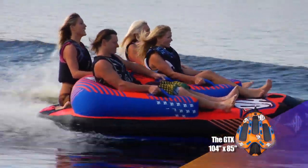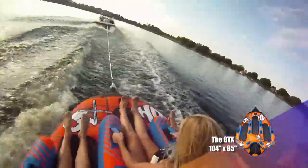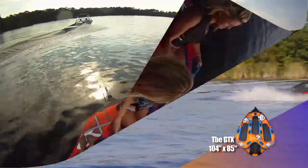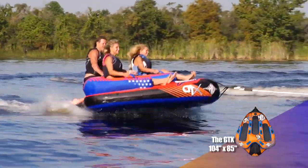The GTX is a luxury multi-rider towable designed for long summer days on the boat. Loaded with features and constructed from only the highest quality materials, the GTX will keep you where you want to be — on the water.